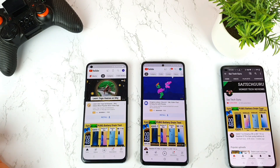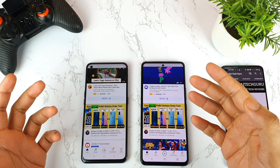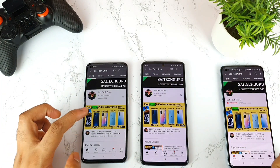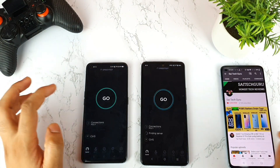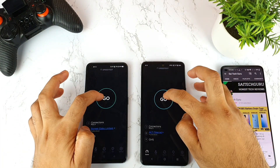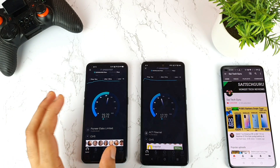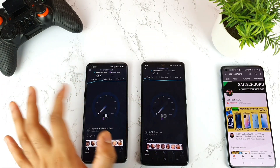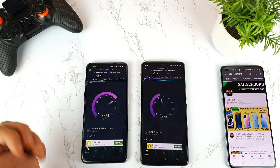Next is YouTube — the iQOO 7 opened slightly faster but not by much. I'm keeping my homepage as it is. Next is the Speed Test app — both phones performed really great. The iQOO 7 is trying its best but the Realme X7 Max is slightly dominating in this race. This is not a perfectly fair comparison for the speed test, but I need to keep something in the background. In the past few weeks, I experienced slow Wi-Fi and 4G speeds with the iQOO 7.